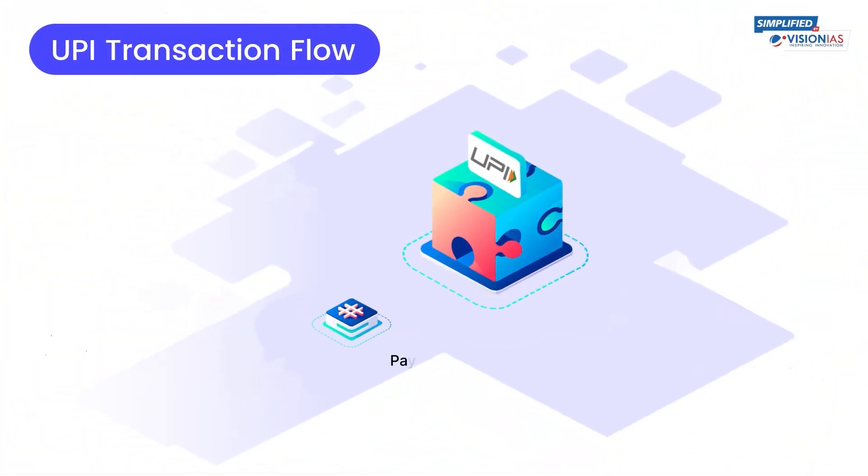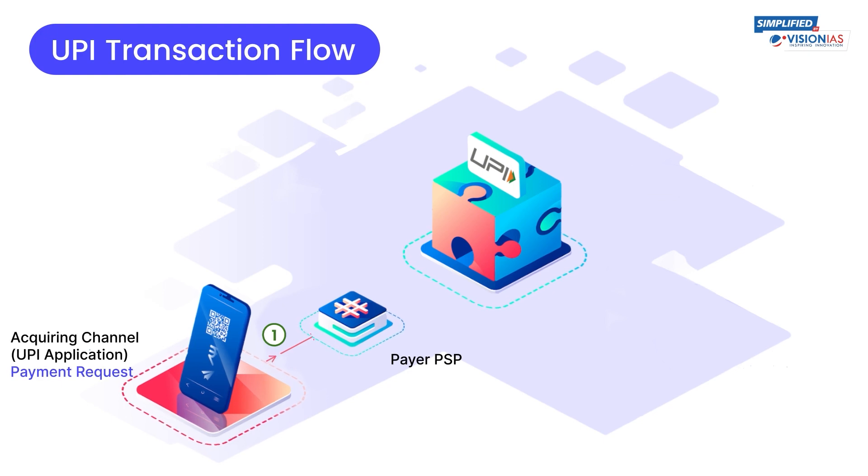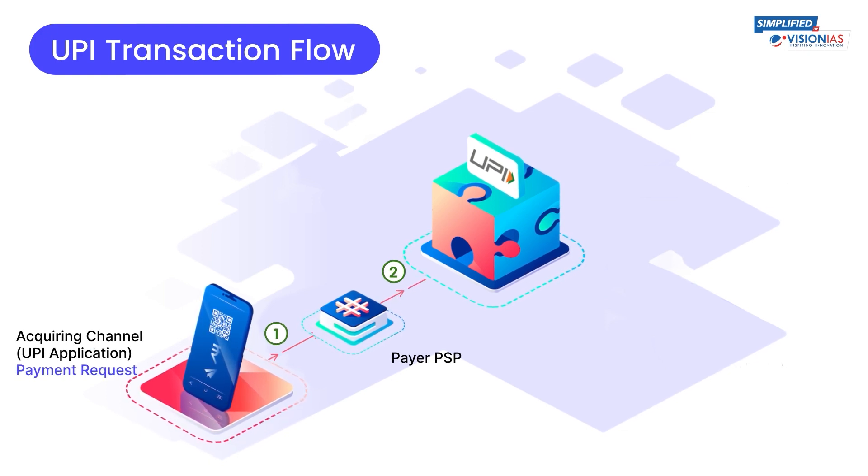Having said this, ever wondered how UPI works behind the scenes? The payer's Payment Service Provider — which includes platforms like Google Pay and PhonePe — initiates the transaction request and forwards it to the NPCI's UPI server. The NPCI ensures that the data flow between banks and payment apps is routed to the correct and verified destinations.